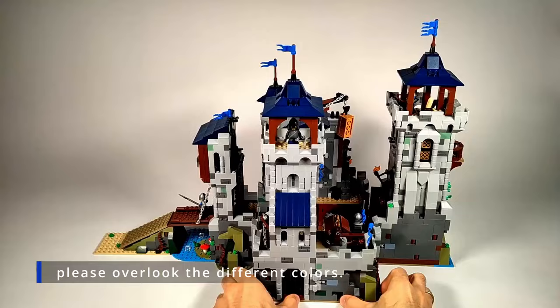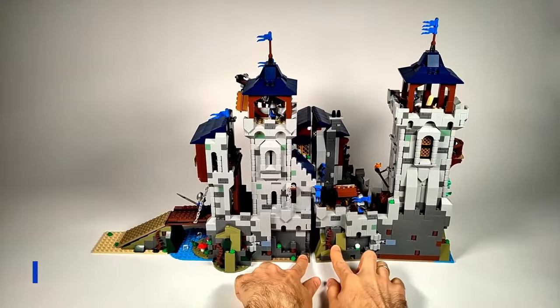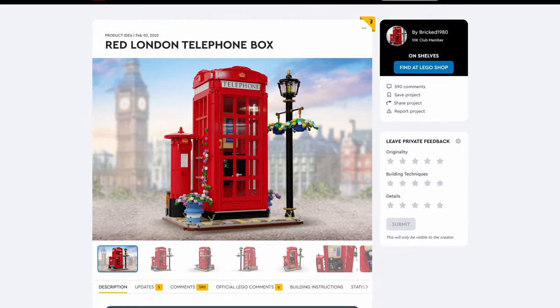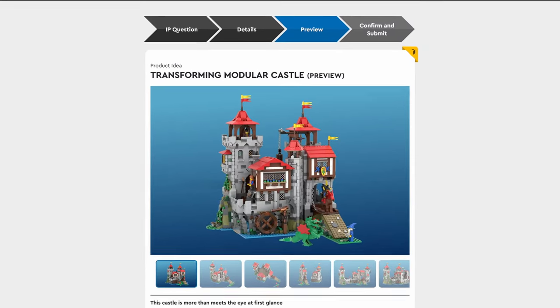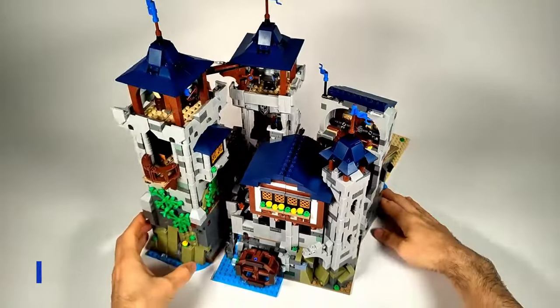The transforming modular castle concept is too big for a single person to bring all the potential to light. That's where LEGO Ideas comes in. When reaching 10,000 votes, this project has a chance to become a real LEGO product. Imagine what LEGO's talented designers could do with this concept.